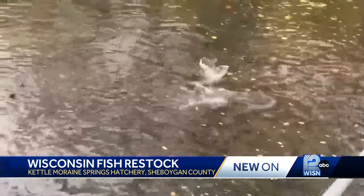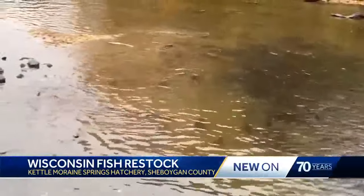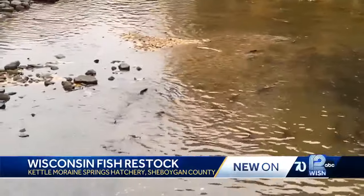For the team at the hatchery, the most rewarding part is seeing the impact of their work on the community. I see the eggs come in, then they're going through the incubation stage, through the early rearing stage, to the grow-out stage, and ultimately stocking. And I love hearing the reports of people catching them out on Lake Michigan.